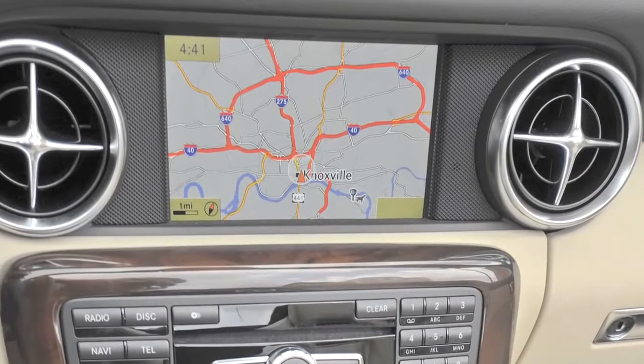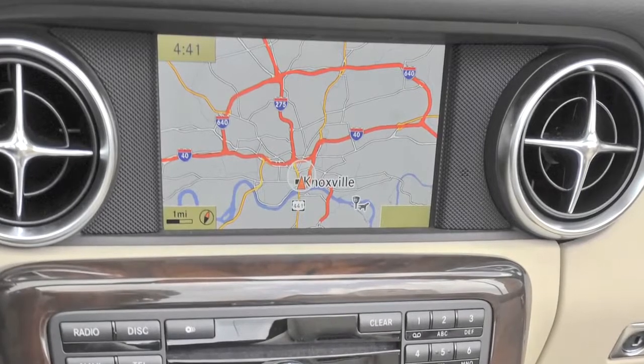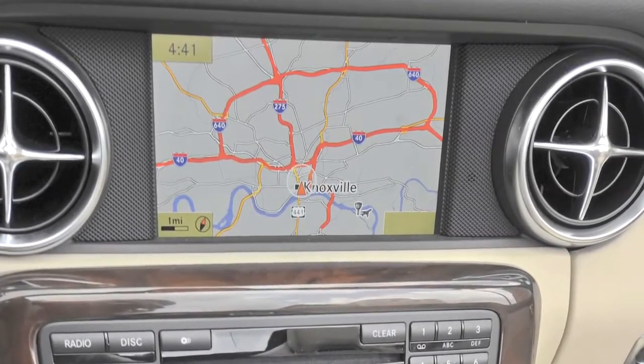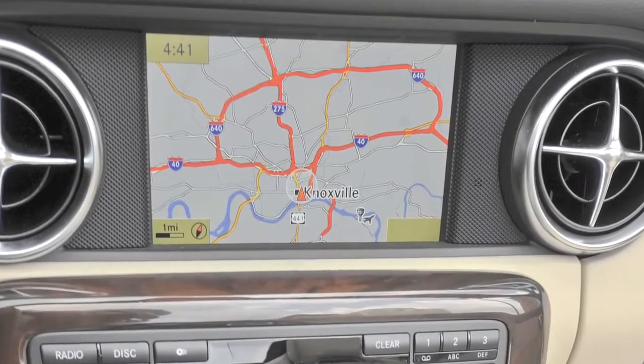Speaking of audio, there's almost no end of your music choices in the SLK. There are as many as 10 different input sources, from wireless Bluetooth streaming to Sirius XM to iPod integration, and 10GB of hard drive space for your own MP3 collection.